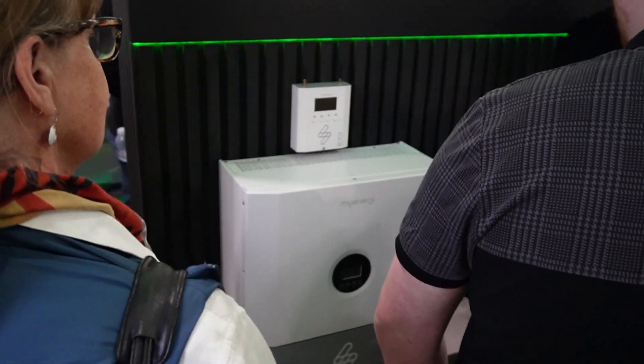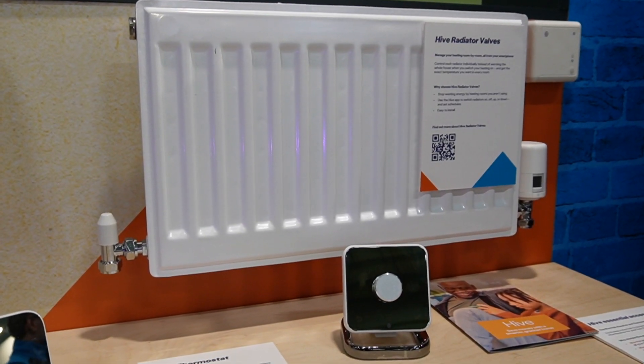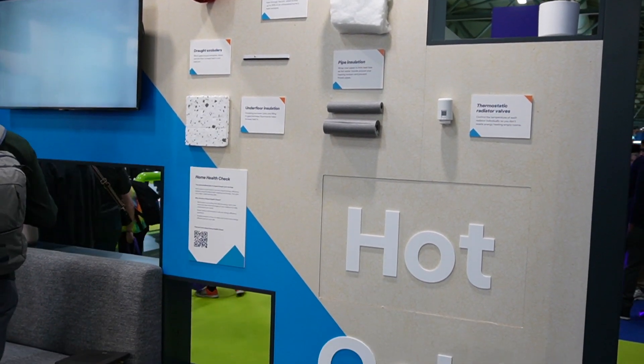I'm in the British Gas Hive section now — this is really for my dad because he's got the British Gas system and uses Hive. He's got a couple of thermostatic radiator valves and the Hive home hub, so I know it works well. He's in his 60s and finds it easy to use — he's even got a motion sensor — so it works really well for him as a simple home automation and heating solution.